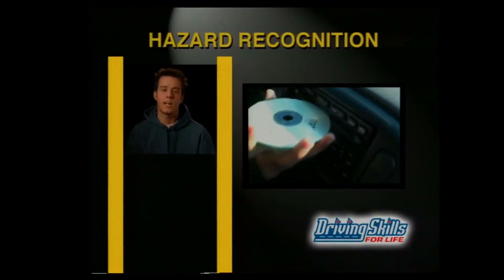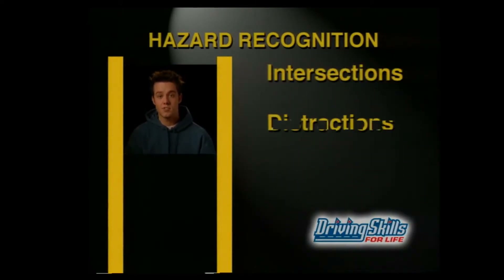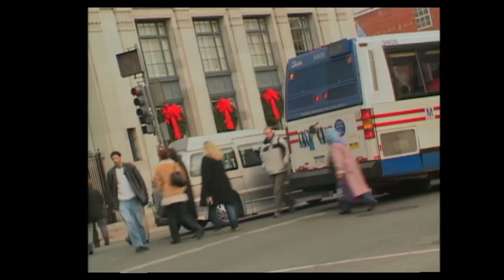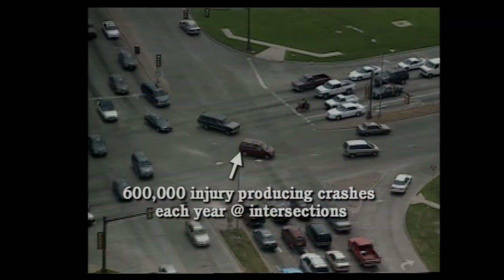In the real world, your survival depends on staying alert and being on the lookout for trouble. That's why we start with hazard recognition. A hazard is any difficult or dangerous driving situation. We're going to look at some of the more dangerous hazards — intersections and distractions — and find out what you can do to spot hazards before they turn into trouble. The number one hazard you'll encounter every time you drive is intersections. 25% of American driving fatalities occur at intersections, and there are about 600,000 injury-producing crashes at intersections each year.